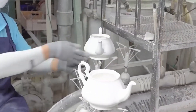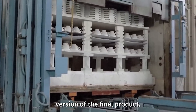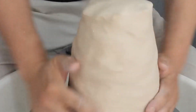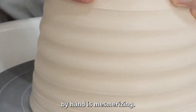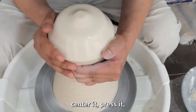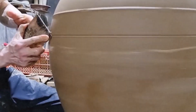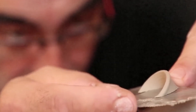Once it's strong enough, workers open the mold, and there it is — a fragile, ghostly version of the final product. And even in this age of automation, the traditional potter's wheel still holds its throne. Watching a skilled artisan shape clay by hand is mesmerizing — the way they center it, press it, pull it upward, all guided by muscle memory. Every curve is felt, not measured. It's one of the few places in modern manufacturing where human touch still beats robotics.